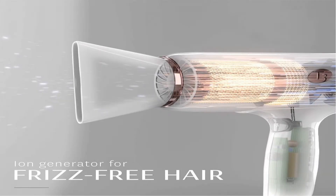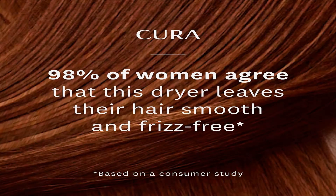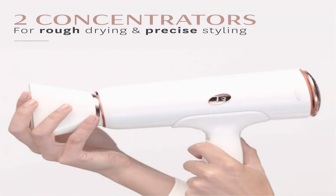More air for faster drying — a wider airflow dries hair evenly and quickly. Smooth is strong with a powerful built-in ion generator. Negative ions smooth the hair cuticle for soft, frizz-free results.